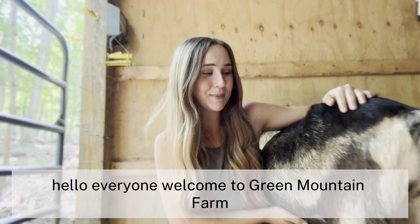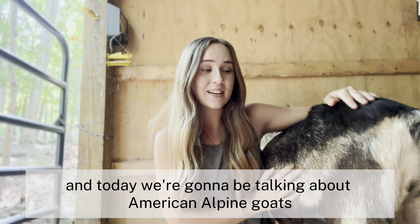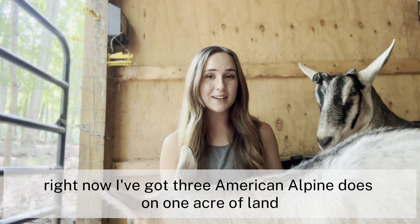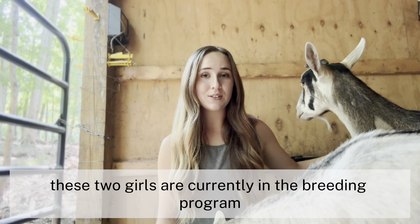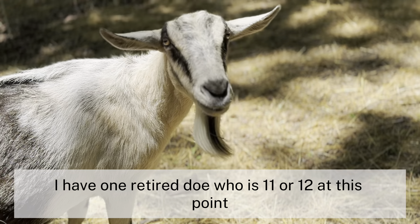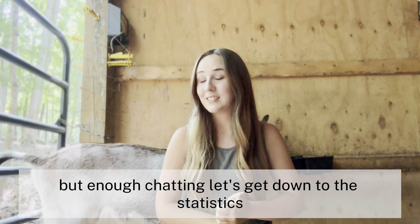Hello everyone, welcome to Green Mountain Farm. I'm Melody Simpson, the founder and owner, and today we're going to be talking about American alpine goats. Right now I've got three American alpine does on one acre of land. These two girls are currently in the breeding program. I have one retired doe who is 11 or 12 at this point, but enough chatting — let's get down to the statistics.